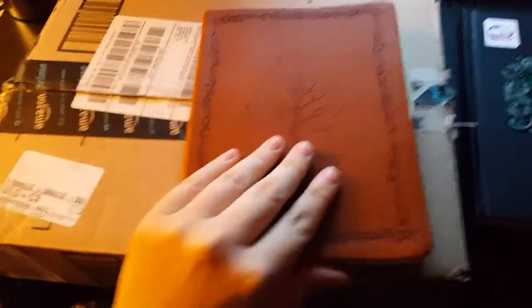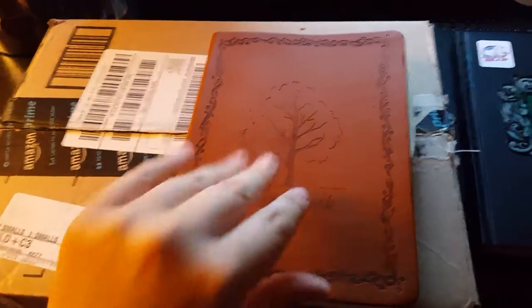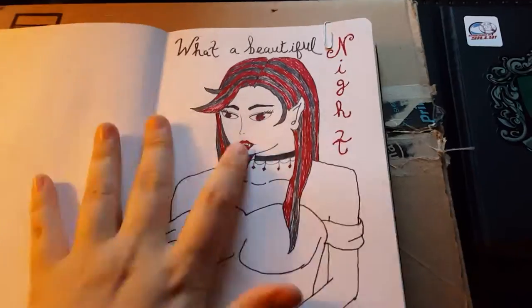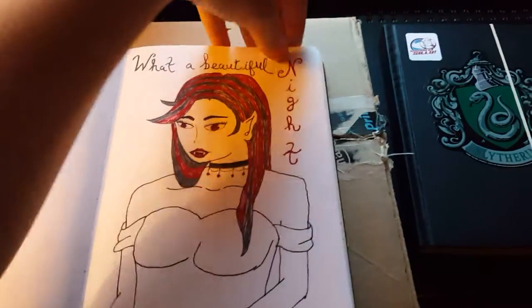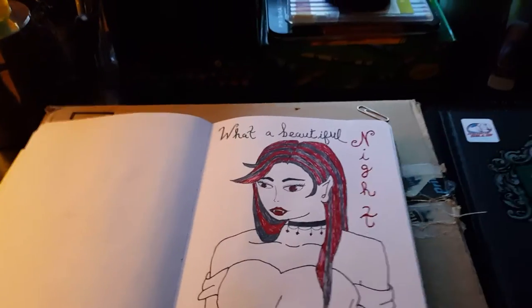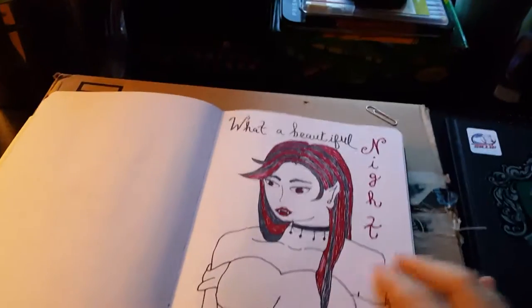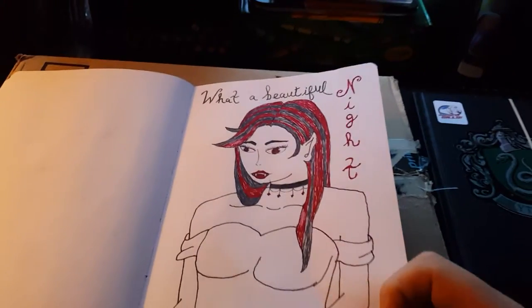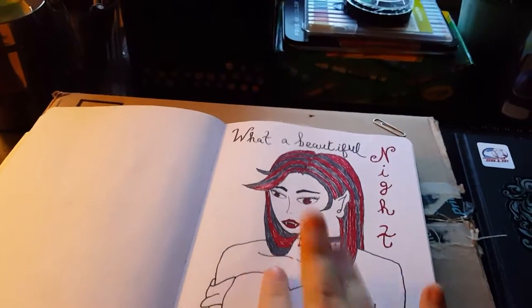I'm going to use this as a little desk so you guys can see better. Now I've got to find where we left off, which I believe was here. At the time I drew this, this was a new style. You will see that my style has changed a lot within the past month. This is my OC Belladonna — her story has changed and so has her look, you'll see that later.